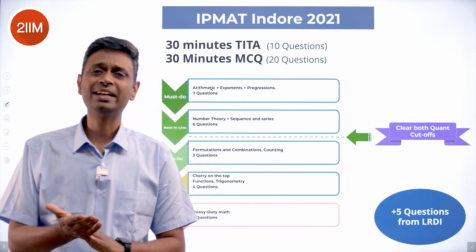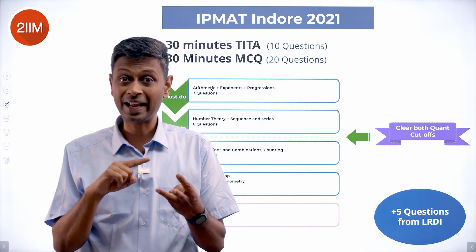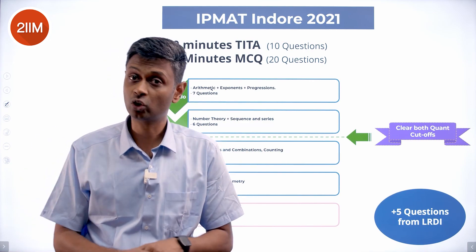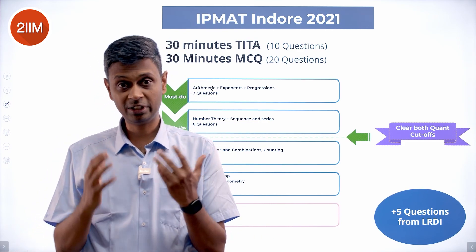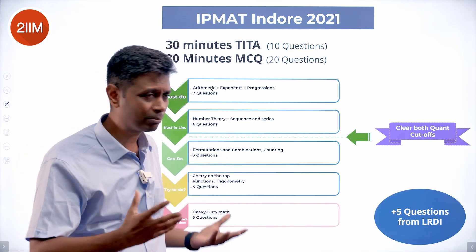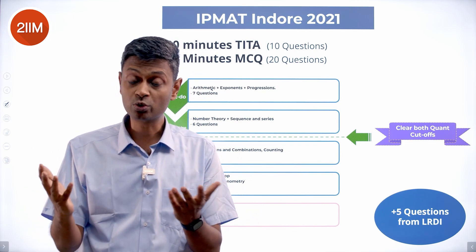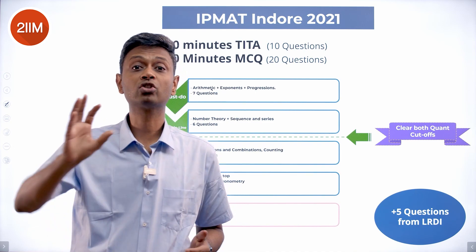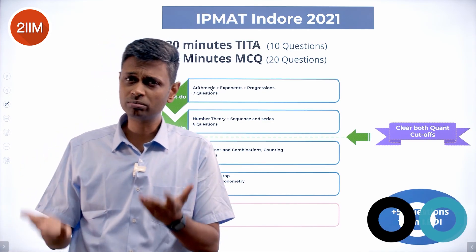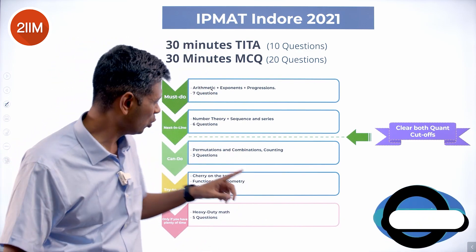For a clear understanding of what section cutoff is, what the minimum mark in a section is, how to compute an ATS score, which ATS score is sufficient, and what the advantages across sections are — check out our other video where we discuss that in detail. From a quant point of view, I'm focusing on how you approach the quant section, where you get marks in the bag, and how you plan for that.